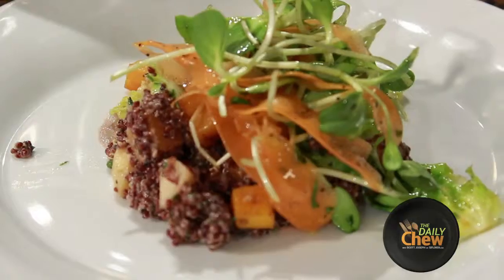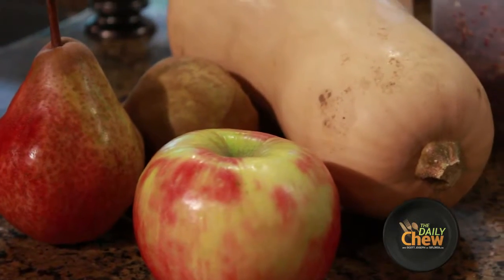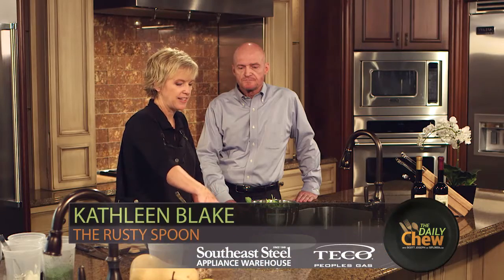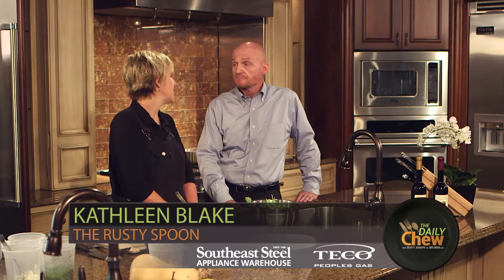I'm making a red quinoa salad with a little bit of our fall vegetables that we have now — butternut squash, some fall fruits, apples, heirloom apples, and pear, and walnuts, which I consider a fall nut and you see very prevalent this time of year. We made a little walnut tahini to go with it.